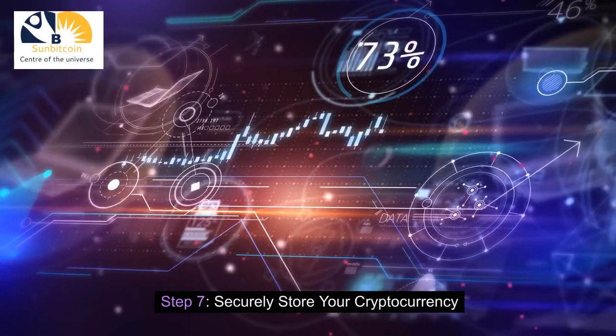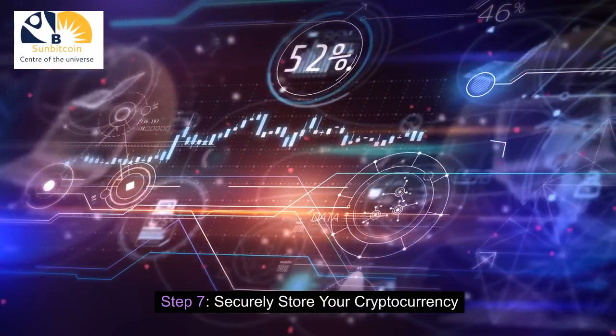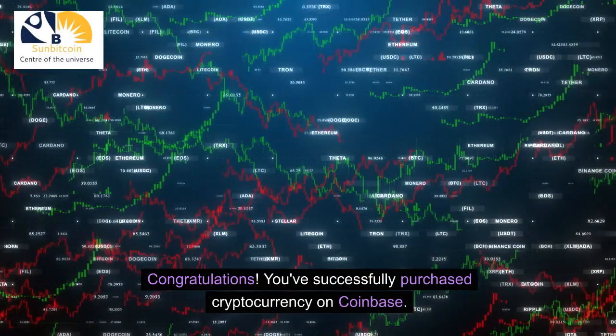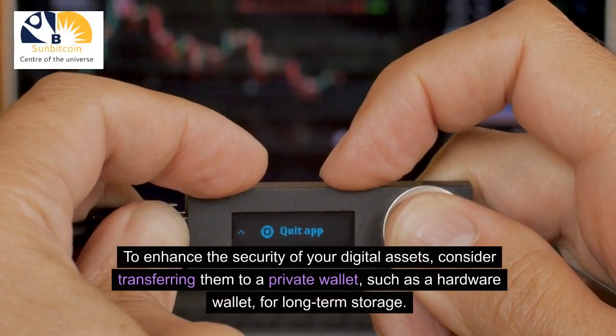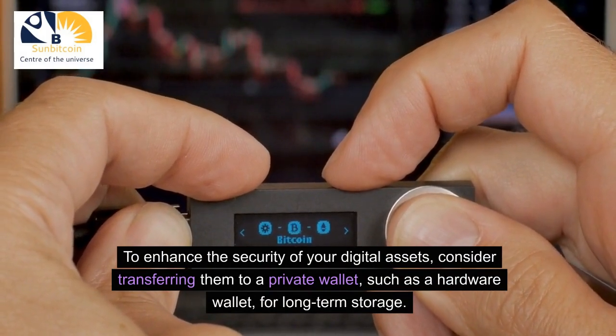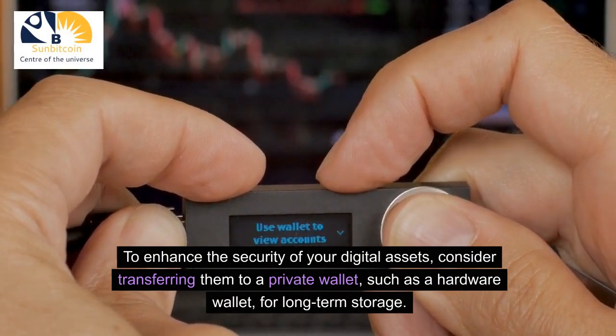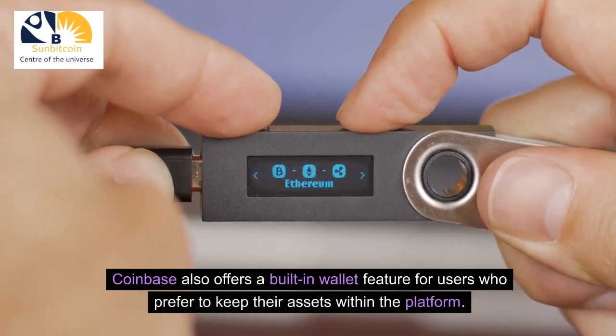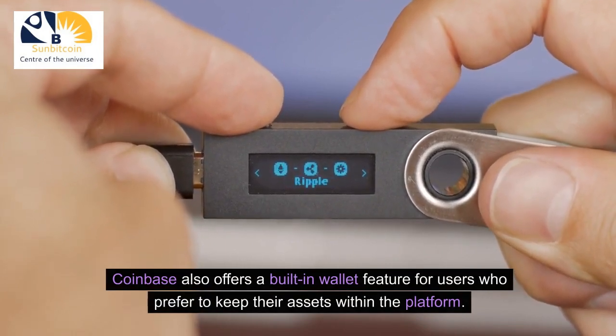Step 7: Securely Store Your Cryptocurrency. Congratulations! You've successfully purchased cryptocurrency on Coinbase. To enhance the security of your digital assets, consider transferring them to a private wallet, such as a hardware wallet, for long-term storage. Coinbase also offers a built-in wallet feature for users who prefer to keep their assets within the platform.